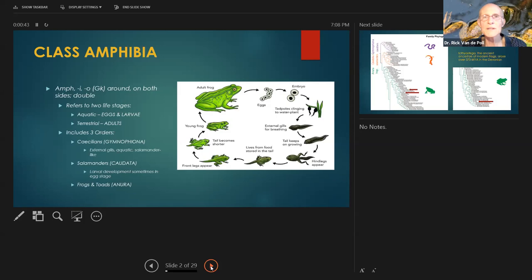Interestingly, not all amphibians lay their eggs in water. Who knows which amphibians lay their eggs effectively on land, but with water in the egg to allow for larval development? The correct answer: salamanders, the order Caudata. But we're not talking about them today — we're just talking about Anura, frogs and toads.